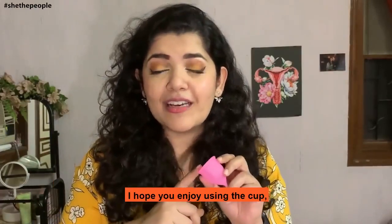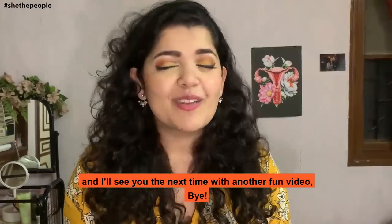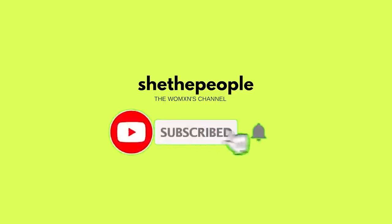I hope you enjoy using the cup and I'll see you next time with another fun video. Bye! Subscribe to our YouTube channel and hit the bell icon so that you don't miss any videos by us.